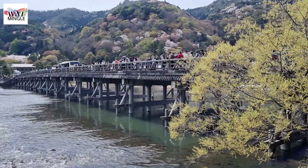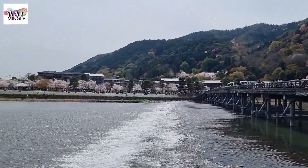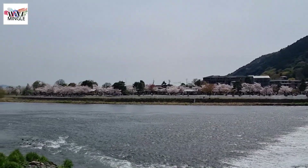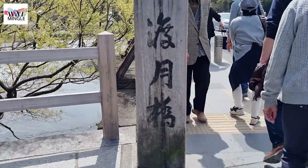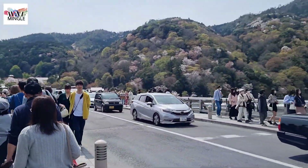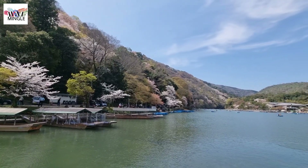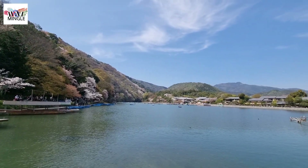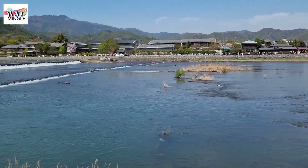We began our day at Tugetsukyo Bridge because its view is even more stunning in the morning. The Tugetsukyo Bridge in Arashiyama stretches over the Ketsura River, and it's about 155 meters long. In the middle there's a road for cars, and on both sides there are walking paths. When you stand on the bridge, you can snap some great photos with the river in the background. During spring and autumn, the mountain forest on the opposite side of the bridge is filled with cherry blossoms or colorful maple leaves. In the morning, when the sun shines on the mountain forest, it makes the scenery even more beautiful.